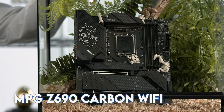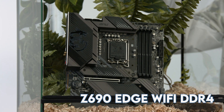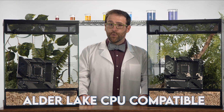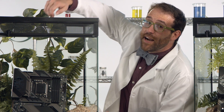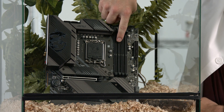MSI has you covered with a few options, like the MPG Z690 Carbon Wi-Fi or the Z690 Edge Wi-Fi DDR4. Both motherboards are compatible with Alder Lake CPUs, but one of them has an evolutionary advantage. The Edge is a very capable motherboard that features the current standard DDR4 memory, but DDR4 doesn't have the bandwidth to effectively handle modern multi-core processors.